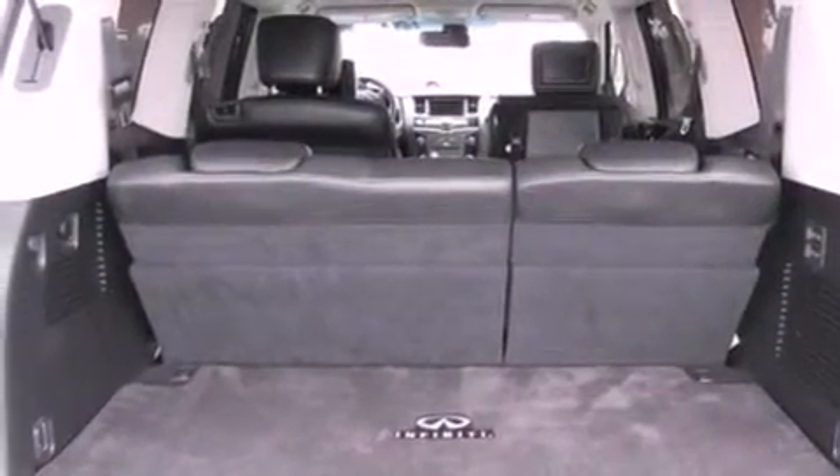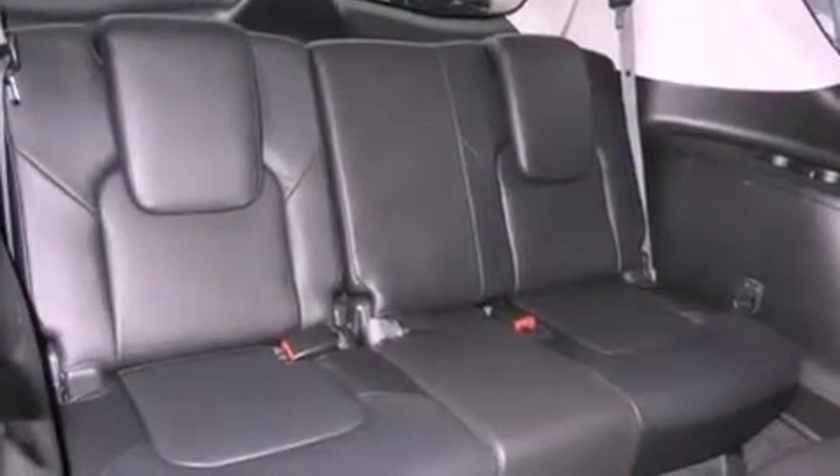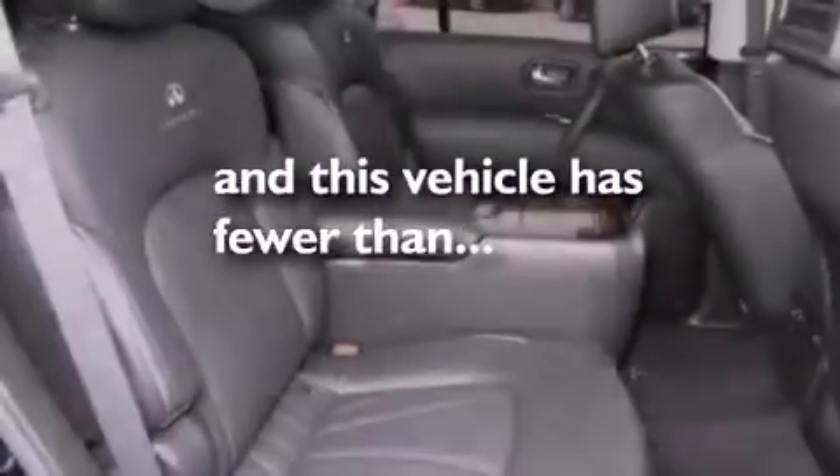Roof rails, traction control and stability control systems, xenon headlights, keyless ignition, and this vehicle has less than 31,000 miles.